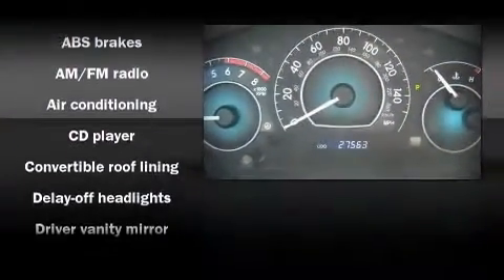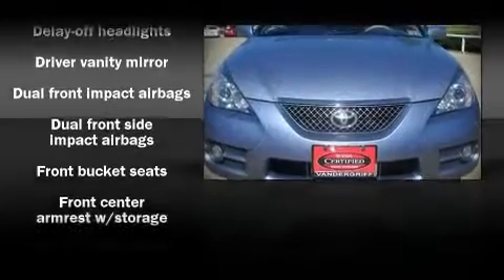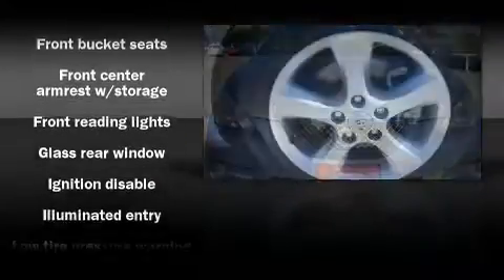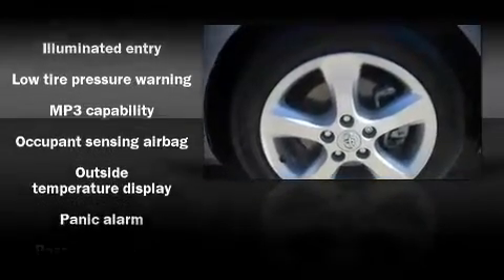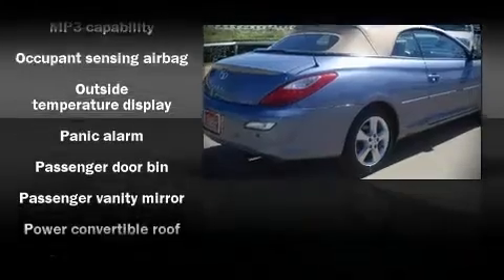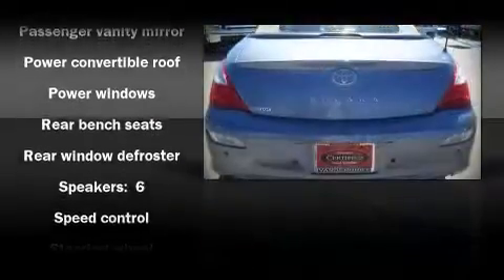Alloy wheels sit inside the fenders, yielding an attractive, well-proportioned stance. Toyota also prioritized safety and security by including dual front impact airbags, front-side impact airbags, a panic alarm, and four-wheel disc brakes with ABS.